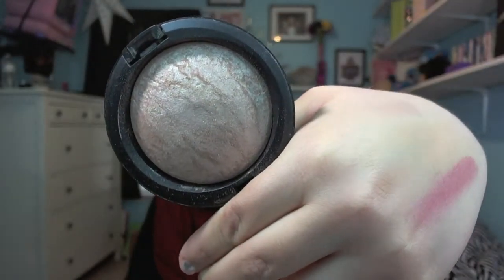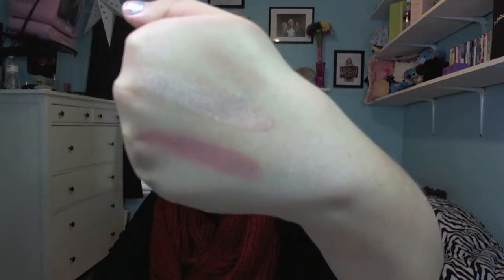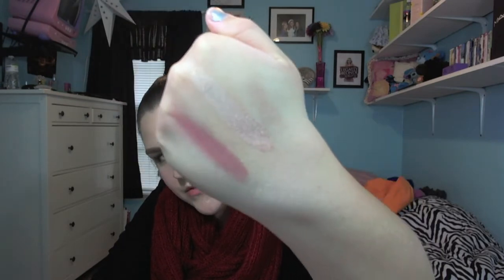For highlight, I chose the MAC Mineralize Skin Finish in Soft and Gentle. I like this product because, yes, it is expensive at around $30, but it comes with a ton of product and it's really versatile — you can use it as a highlighter or as an eyeshadow. If I'm going to spend that much money on a product, I want to be able to use it for more than one thing. Here is a swatch of Soft and Gentle. It's just gorgeous and they also have it in other shades.